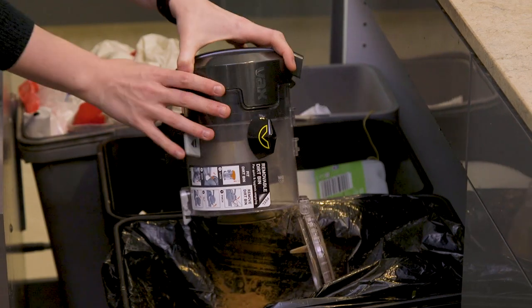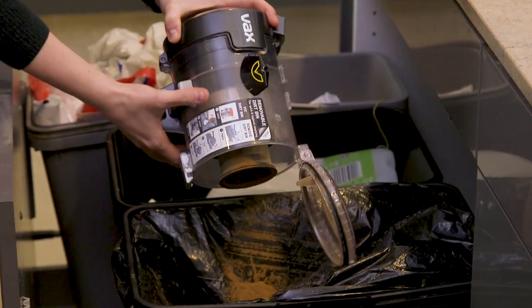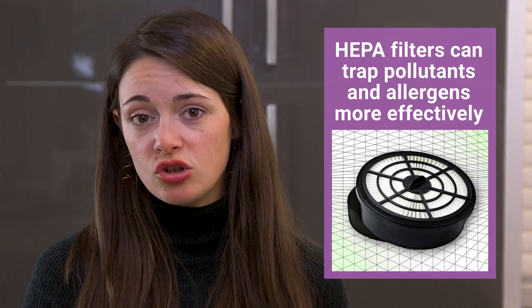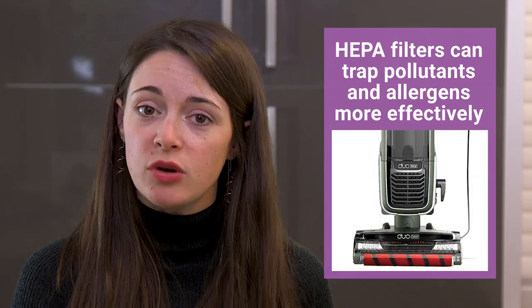But it can be a bit messy. If you and your family have allergies, it might not be ideal. You might want to try a bagged vacuum cleaner with a HEPA filter, such as the Shark Duo Clean powered lift-away vacuum that we tried in testing.